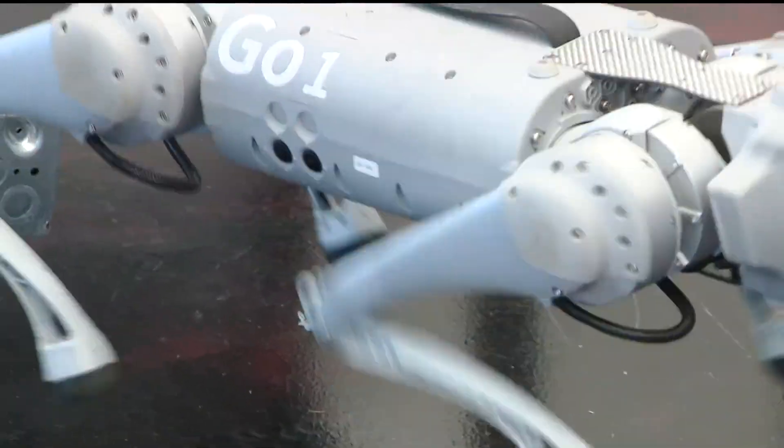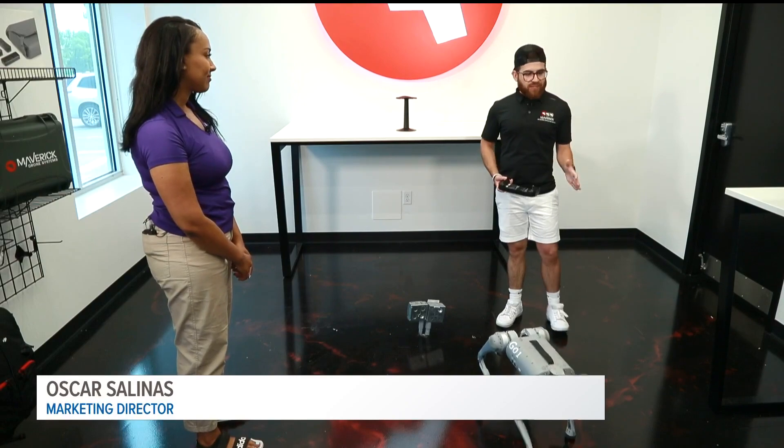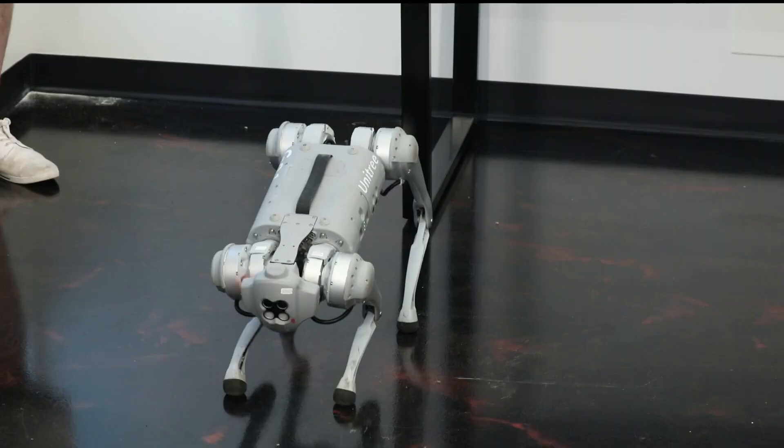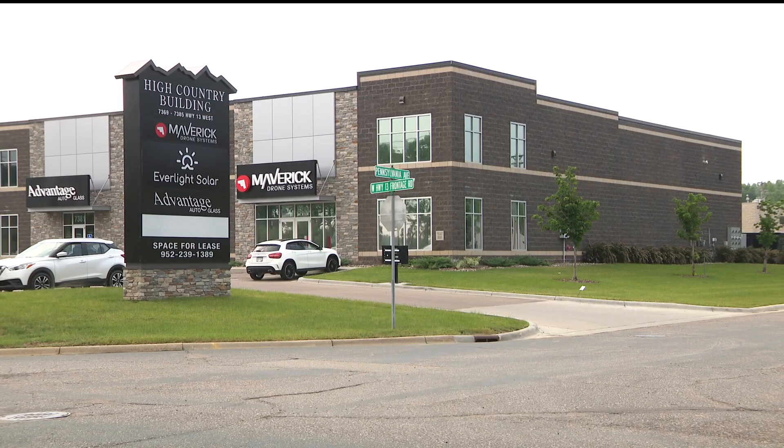Dance. Got some good hips. How much do these dogs cost? So this consumer level is more about the $4,500 range. With cameras for eyes, these fur-free pups are manufactured in China and sold here at Maverick Drone Systems.